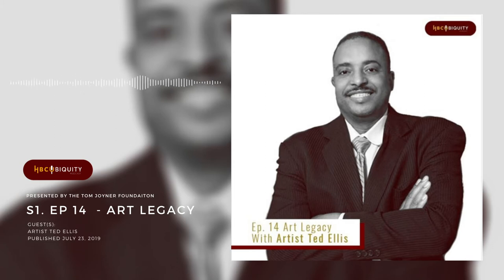Welcome to HBC Ubiquity. I'm your host, Thomas Joyner Jr. Question: if you were an undergraduate at an HBCU, what was your favorite piece of art on campus? Was it in the library, or the student center, or the chapel? For me, as an undergraduate at Howard University — HU — I was always most impressed with the Alpha Kappa Alpha stained glass windows in Rankin Chapel.